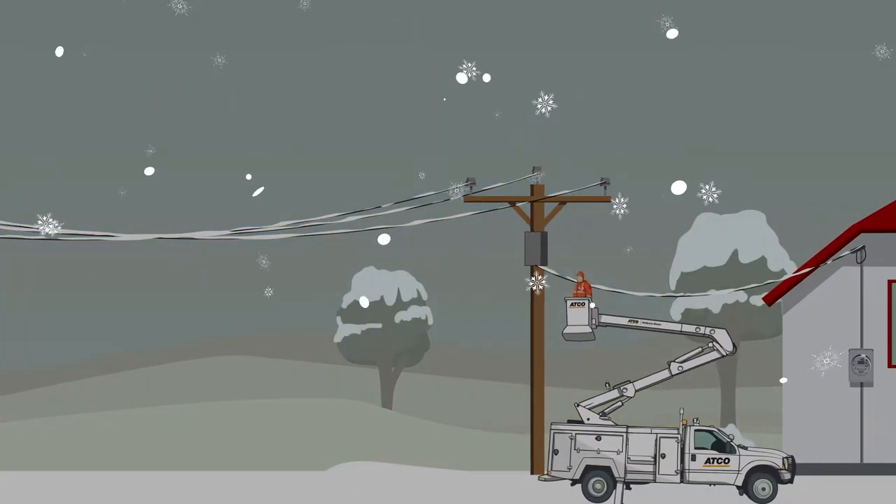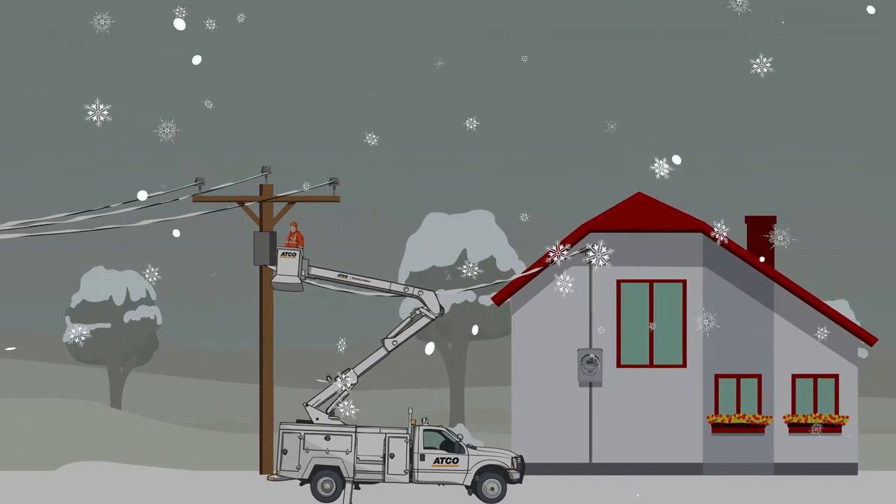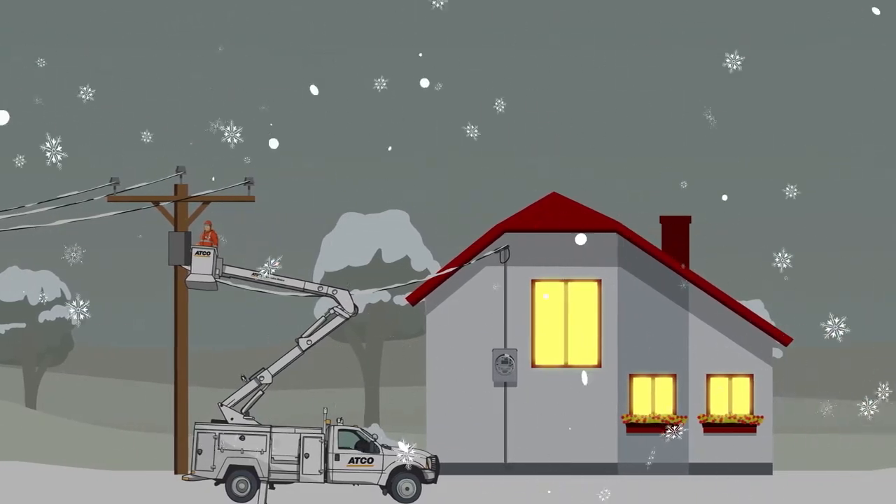When the power goes out, regardless of the cause, it's ATCO Electric employees who fix it, no matter the time or weather.